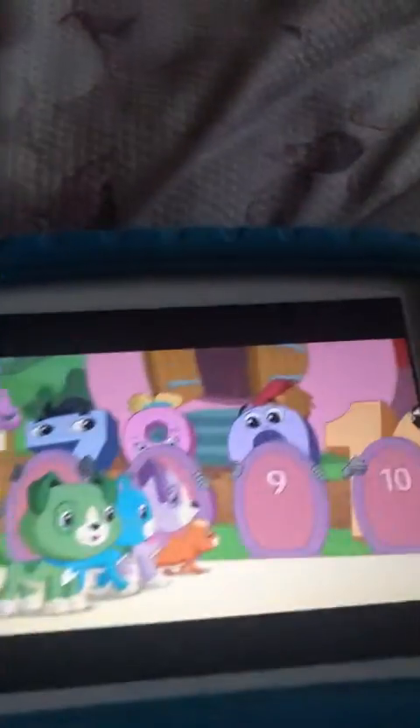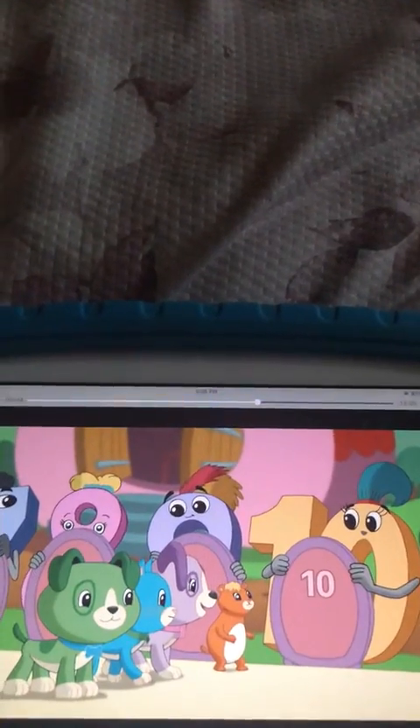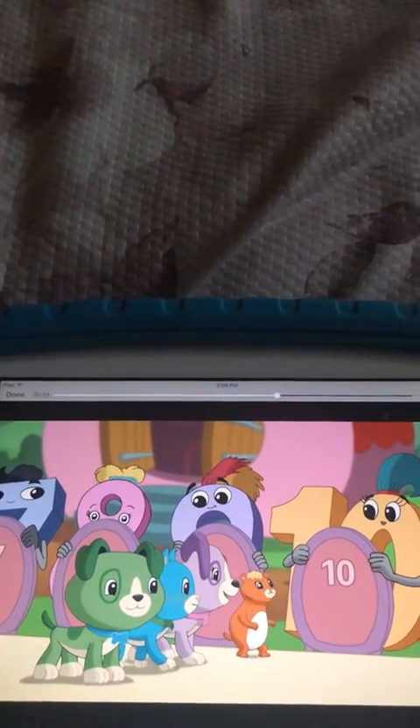A busy bee will mind his busy business. So leave him to do his special thing. Because if it gets angry enough, the chances are he might sting you with his very special sting. Ouch! Buzzy, buzzy, busy, buzzy bee.